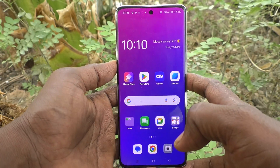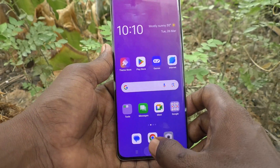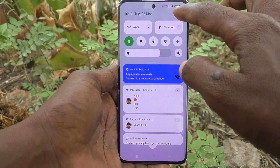Hi friends, welcome to Five Minister YouTube channel. Here is the Oppo Reno 11 Pro 5G smartphone. In this video you will learn how to set app lock in your phone, the Oppo Reno 11 Pro 5G.